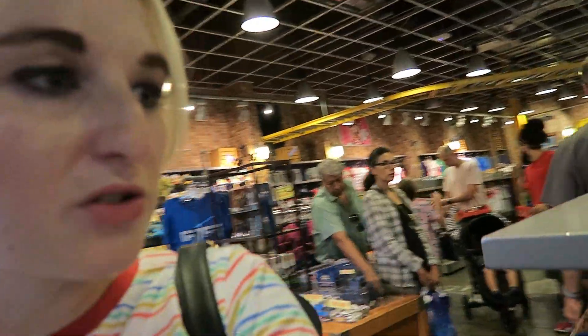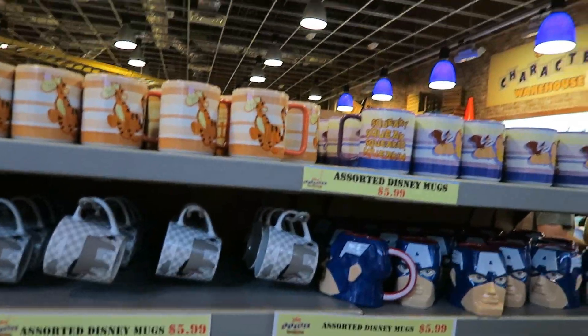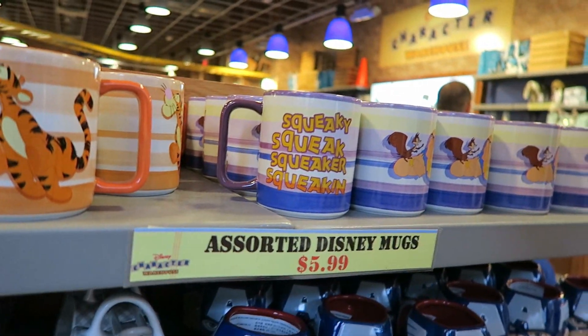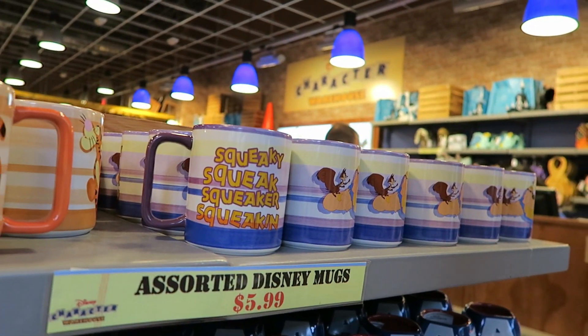Then we've got some of the ceramics — looks like most of them are just mugs today, there is one vase. You've got Captain America, Tigger — this one is my all-time favorite, it says 'squeak squeak squeak squeakin'' with Trunk and the squirrel. Big fan.